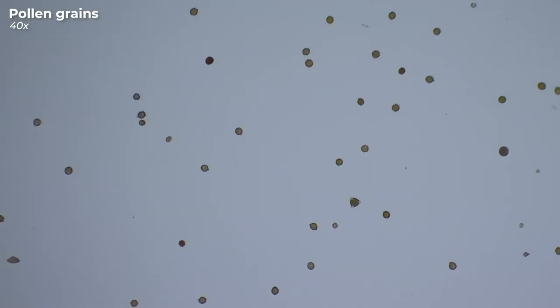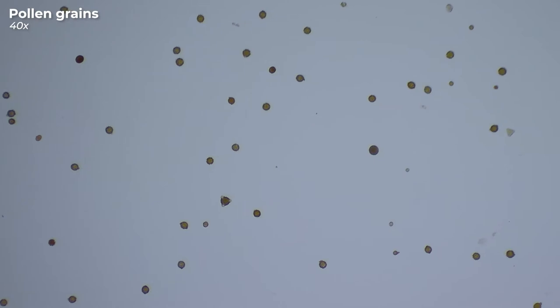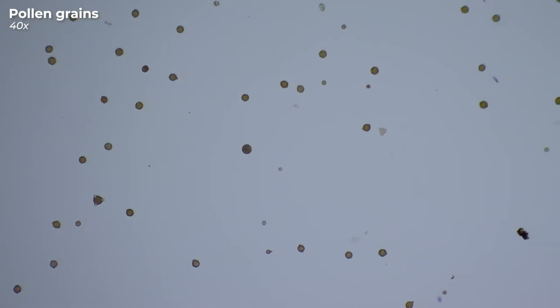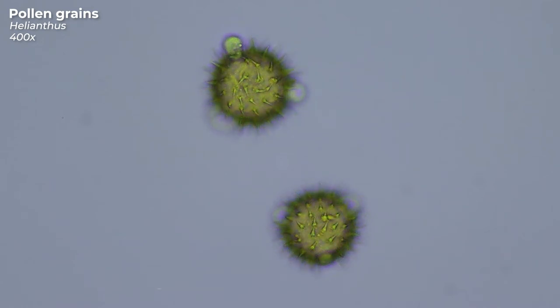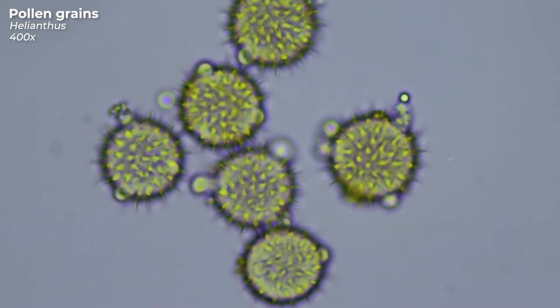I dissolve the sugar crystals in the honey with a little bit of water so that we can spot the pollen more easily. Now we can see just how much pollen there actually is in the honey. Let's take a closer look and try to classify one or two to their genus. Starting with this spiky friend here — I suspect this pollen belongs to the genus Helianthus, also known as sunflowers, and in my honey it is the most common.